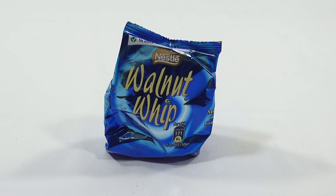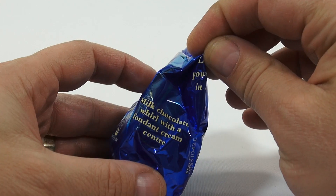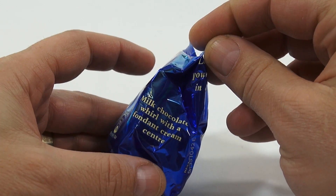Now we've had requests for this. Saw it at the World Market, and just by looking at the package you can't really tell what's inside — they don't give you a clue. It says Milk Chocolate Whirl with the fondant cream center.